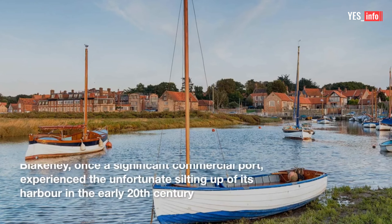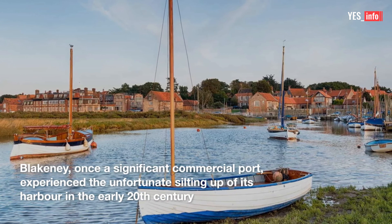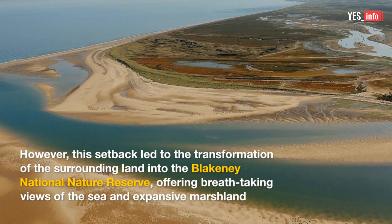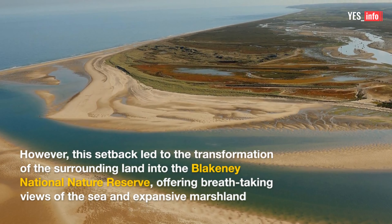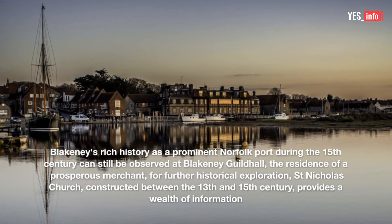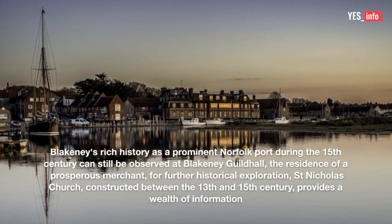11. Blakeney. Blakeney, once a significant commercial port, experienced the unfortunate silting up of its harbor in the early 20th century. However, this setback led to the transformation of the surrounding land into the Blakeney National Nature Reserve, offering breathtaking views of the sea and expansive marshland. Blakeney's rich history as a prominent Norfolk port during the 15th century can still be observed at Blakeney Guildhall, the residence of a prosperous merchant.